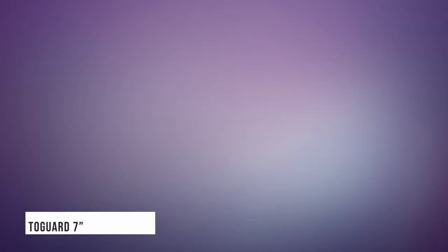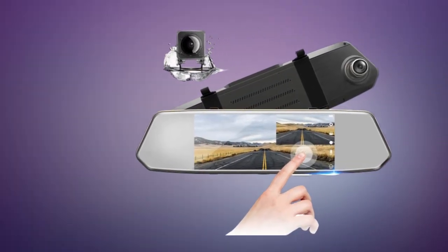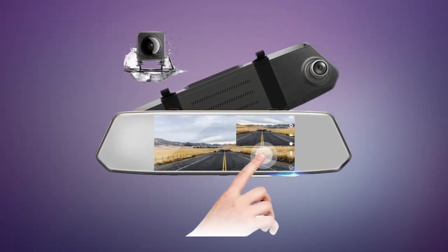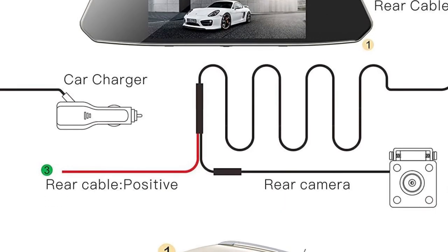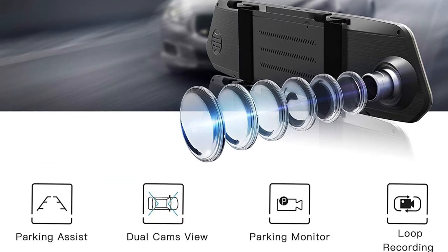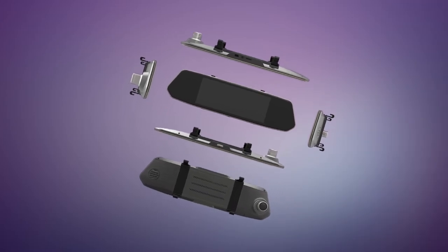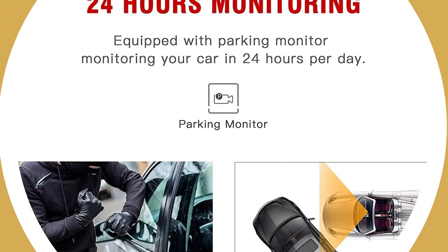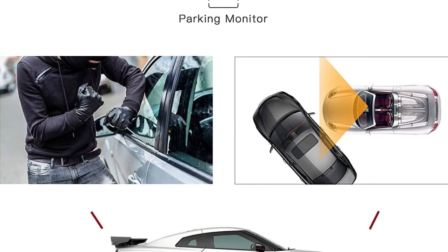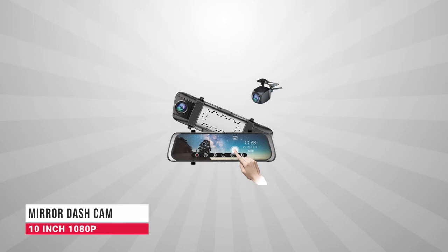In fourth place we have the Togward 7 1080p Mirror Dash Cam, which is popular for its high-performance features. It has a large 7-inch IPS touchscreen for easy operation. It records simultaneously on the 1080p front view and 480p rear view. The rear view cam is waterproof, enabling recording both day and night. The dash cam also features a parking monitor that automatically turns on and records when you are parking.